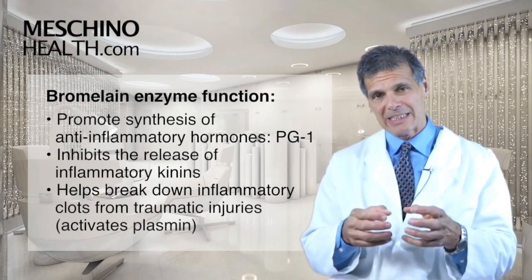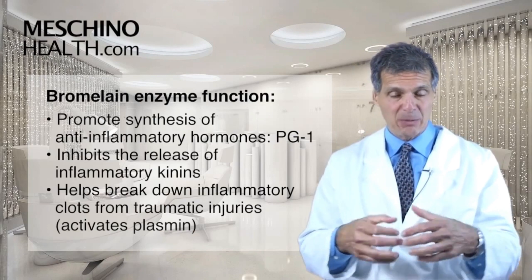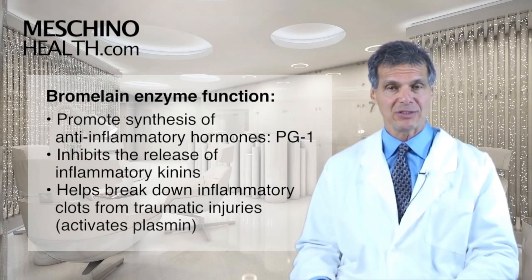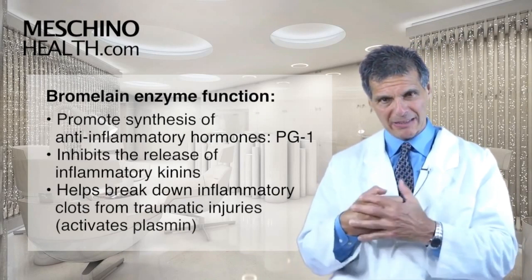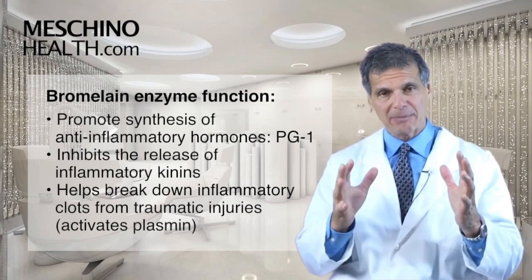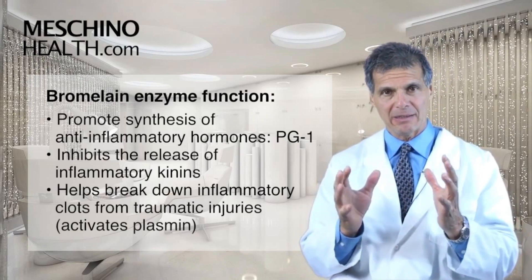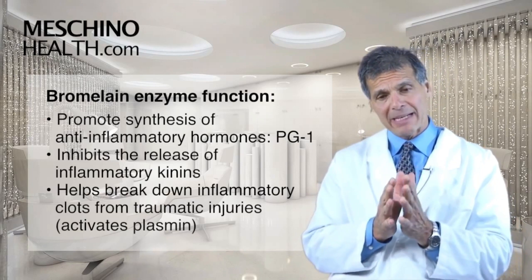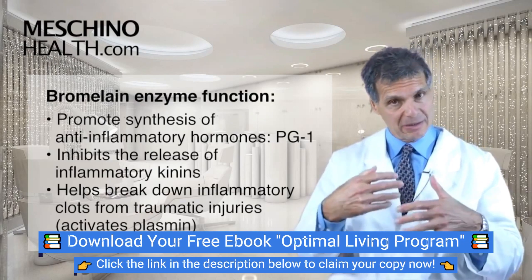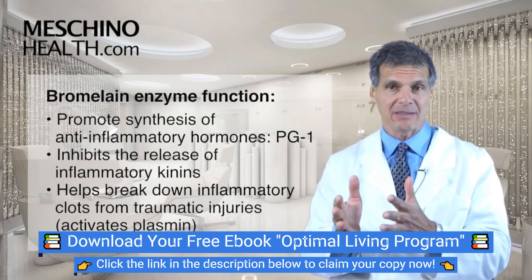It also inhibits the release of inflammatory kinins, which are part of the inflammatory process in most inflammatory conditions. And then it helps to break down abnormal clots from traumatic injuries, sports injuries, car accidents, and other types of trauma, by encouraging activation of what's called plasmin, which is in the blood vessel wall, and which helps to break the clot down.